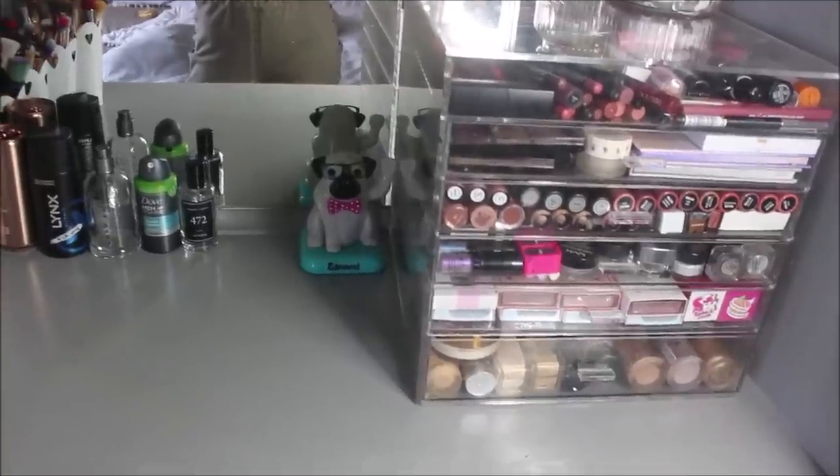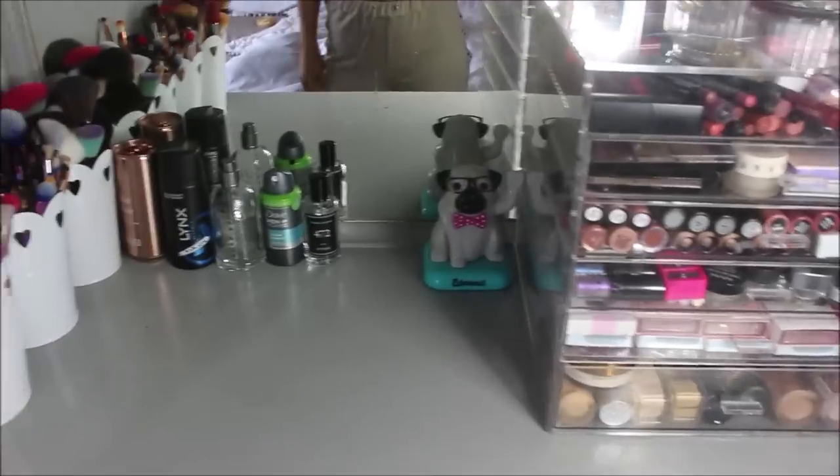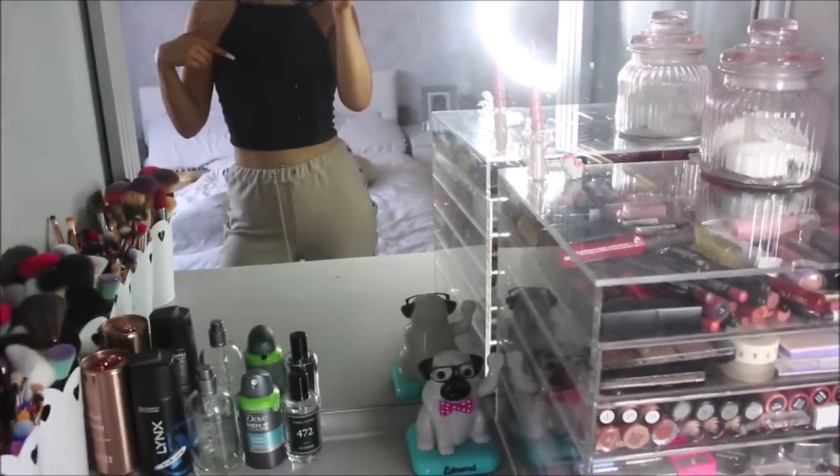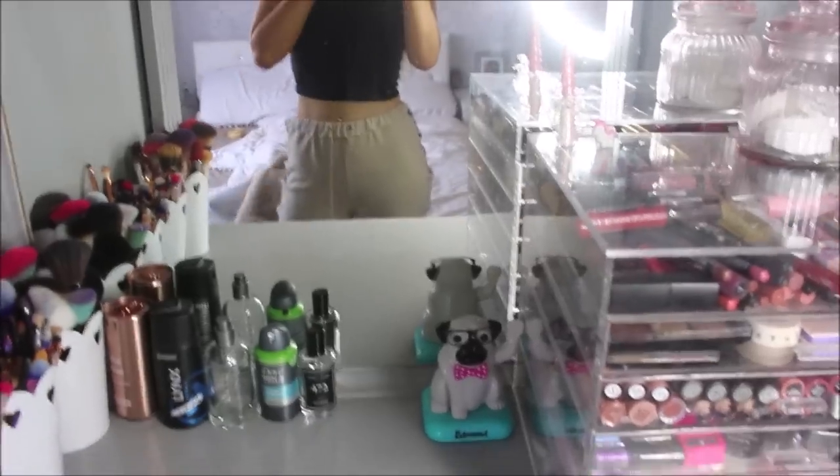Hey everyone, so today I'm going to be doing my updated makeup collection. Since I've moved into this house I haven't done one. Ignore me in the mirror and the unmade bed, but yeah that's what I'm going to be doing today.